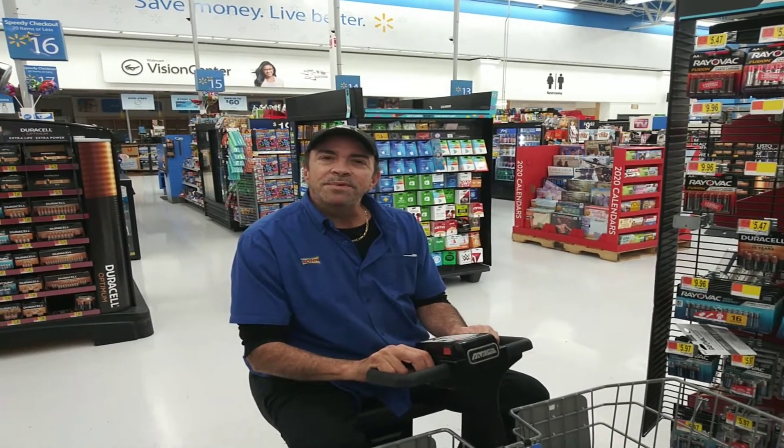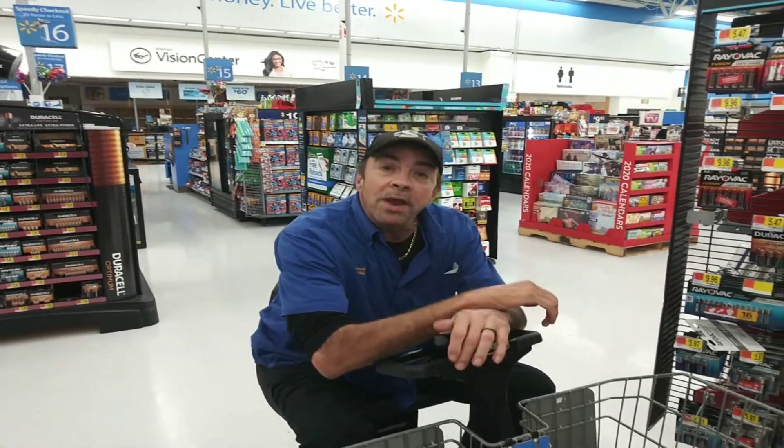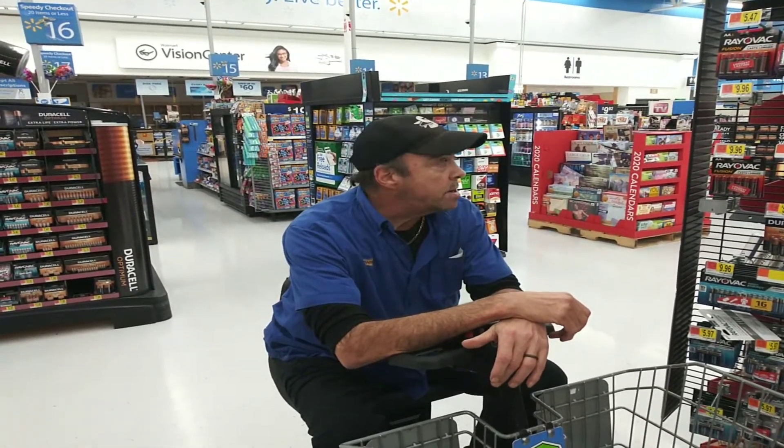Hi, welcome to Wade's Dreams. We're back at Walmart. This is a different time — we're here right after Christmas, checking out their Christmas sale.